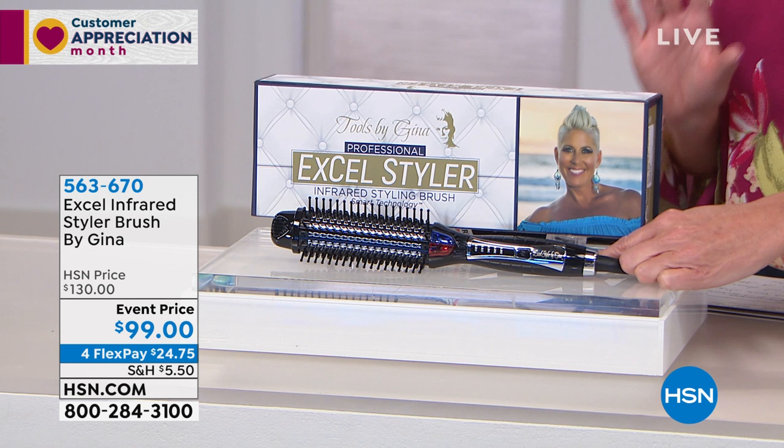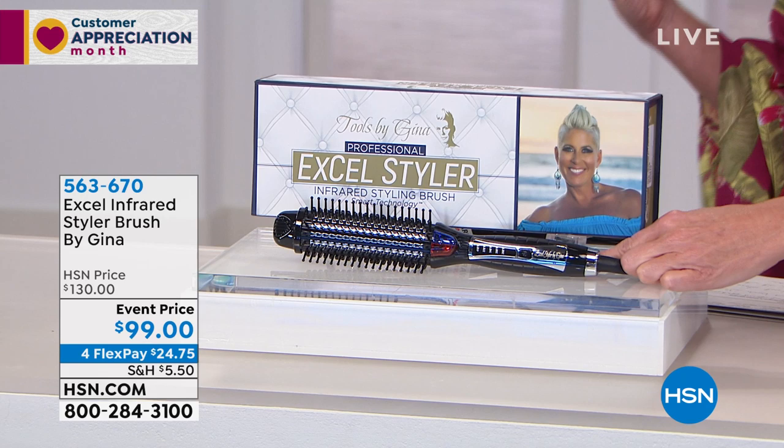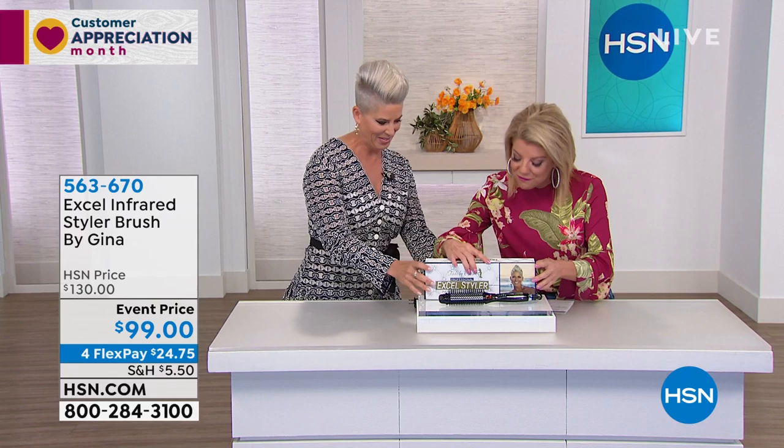Gina Rivera — and I just want to share with everyone — this woman is pretty phenomenal in the world of hairstyling. As a stylist herself, she grew up in the industry. She actually has over 300 salons around the United States, one of them being the Phoenix Salons, which I happen to go to and love. It's terrific to have you here with your hair care products.